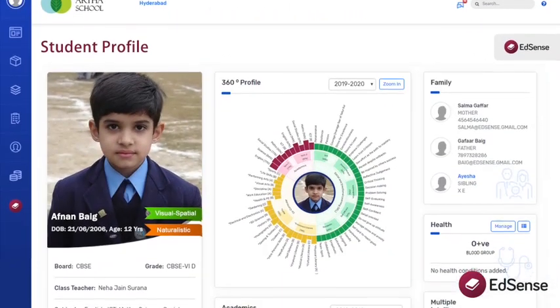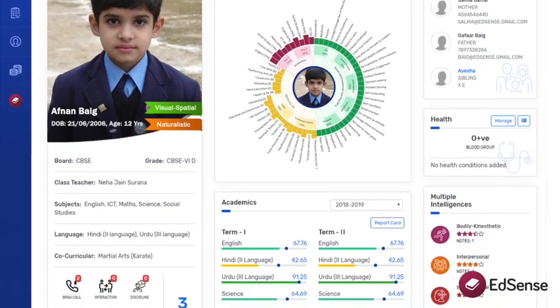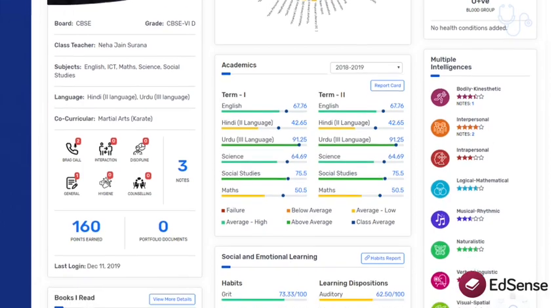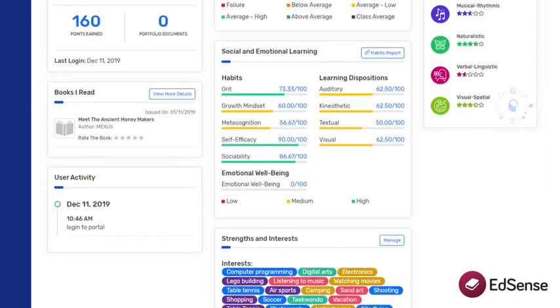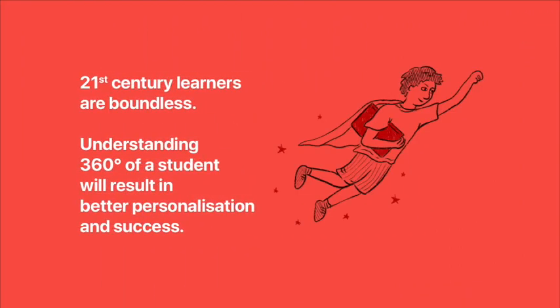Imagine a teacher having access to a snapshot of a learner's profile like this. She can understand all aspects of the student's life including academics, social and emotional learning, sports, anecdotal notes, portfolios, their goals, strengths, interests, and health conditions. Access to such information can only lead to better personalization of education.